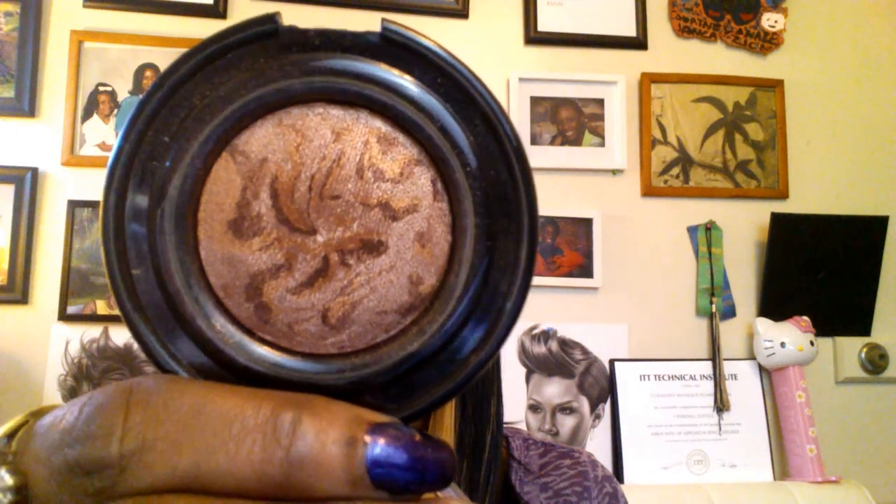For the highlight I am using the Black Radiance Highlight in rum spice. I really love it a lot, and this is what that color looks like — it's very pretty.